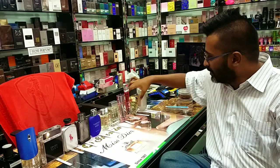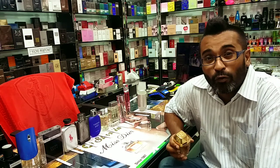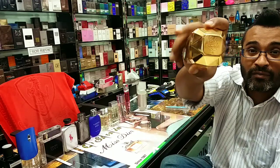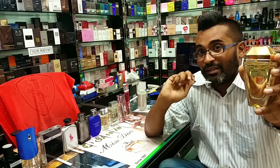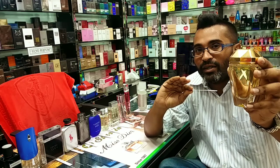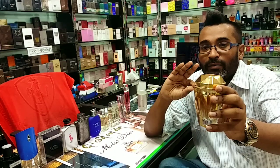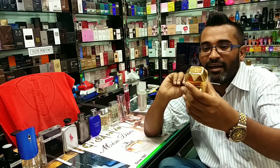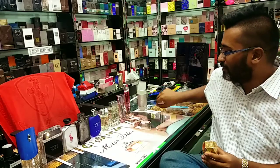Next one is from Paco Rabanne. If you know 1 Million, this is a flanker of Lady Million called Oh My Gold. It comes in a taller bottle. This fragrance is not as sweet as Lady Million — it's more fresh and easy-going, suitable for hot weather and springtime. The price is less than the original Lady Million, and it's a lesser-known flanker, so it makes a nice gift. The bottle is quite interesting as well.